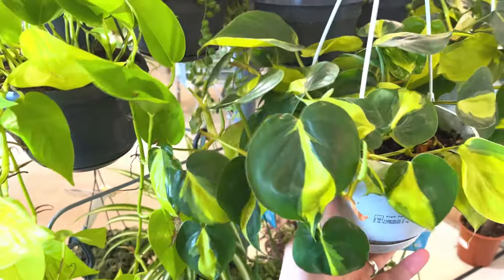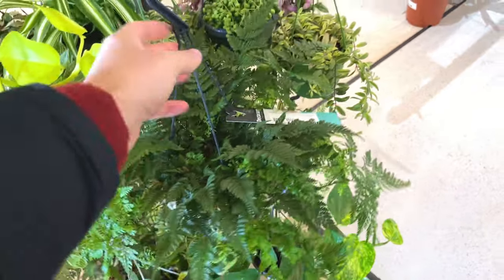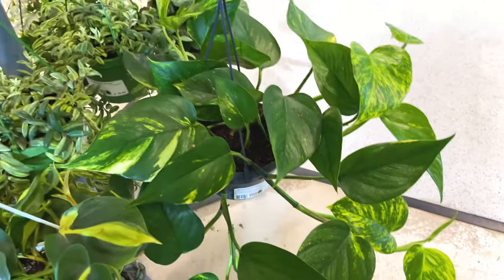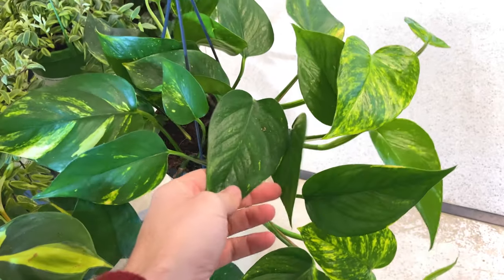Philodendron Brazil - I've got that already - £17. A fern, £17. And then we've got Devil's Ivy down here for £15. Nice big leaves on that one.